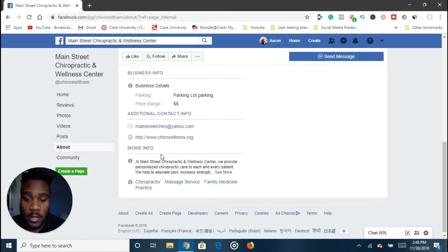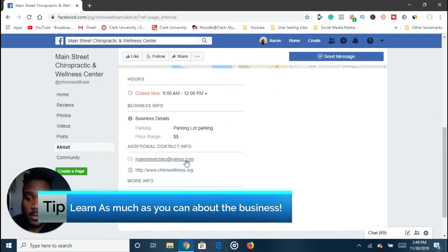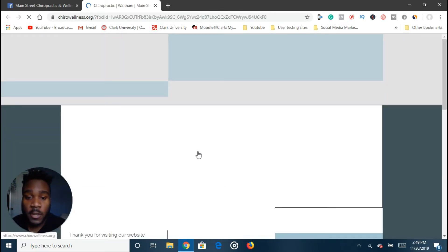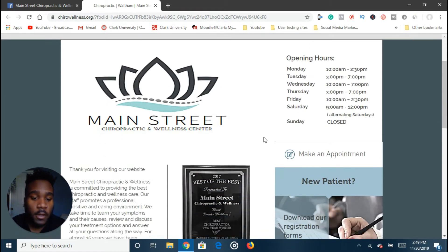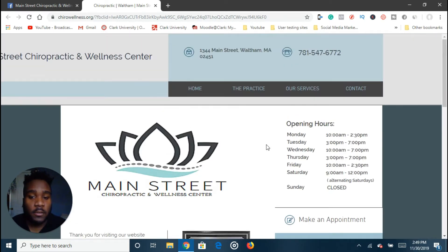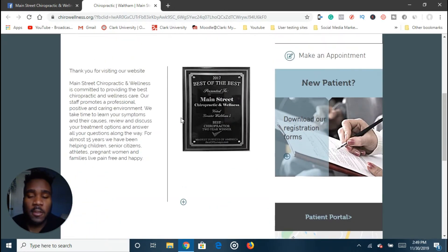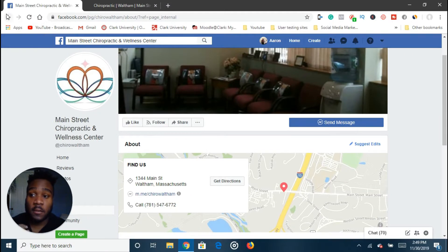What I usually do is cold message them — I send them a message on Facebook, or go into the about section and email them. Make sure you go on their website to learn as much as you can about them, so that when you cold message or cold email them you can personalize it. Compliment them on their latest blog post or note what their website looks like. Just explore the website and see how you can tailor your message to be specific to that business.